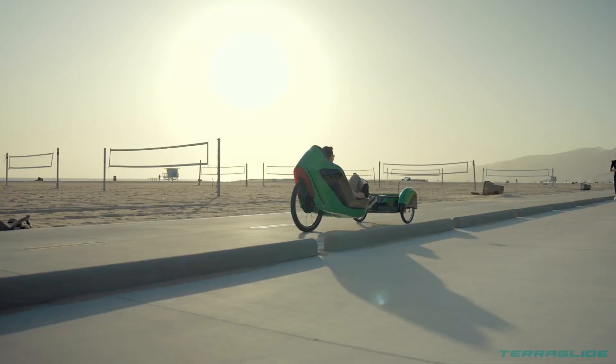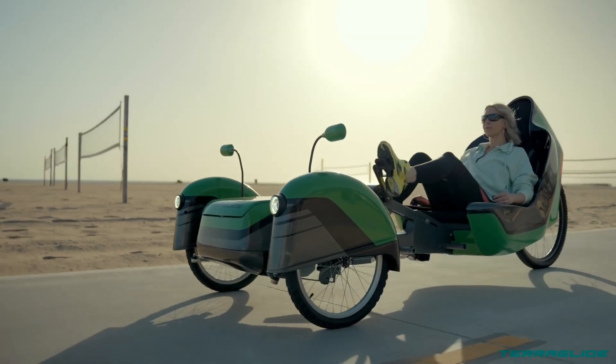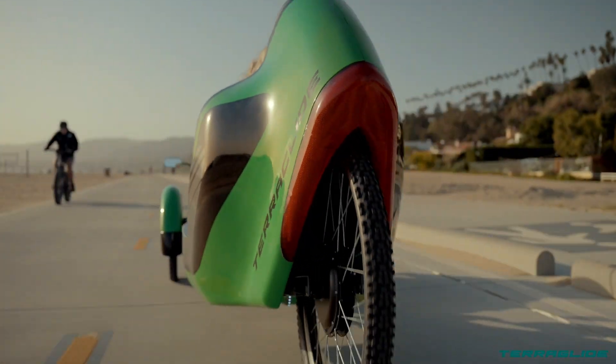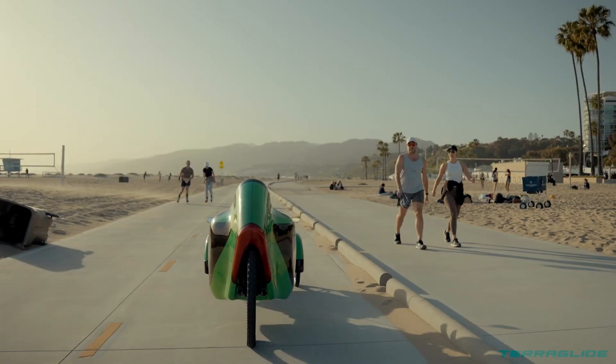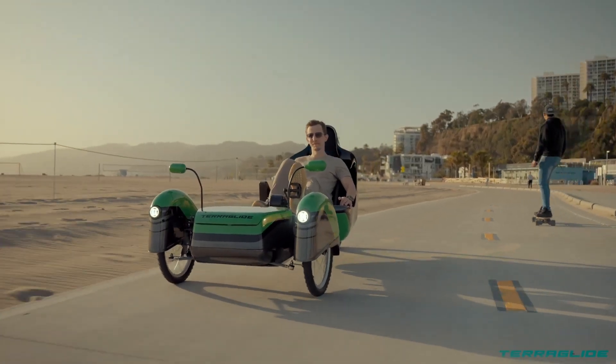The Terra Glide ensures precise and responsive steering control, reduces carbon emissions, and promotes eco-friendly commuting. It is not just a mode of transportation but also a way to explore the world around you — whether commuting through city streets or venturing off on outdoor adventures, the Terra Glide offers a unique and enjoyable riding experience.